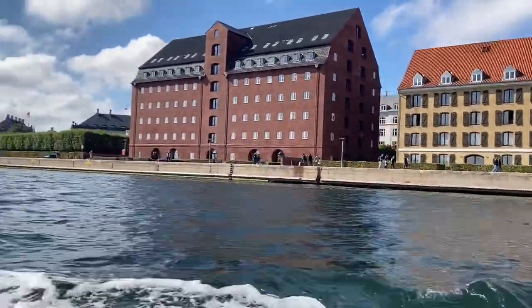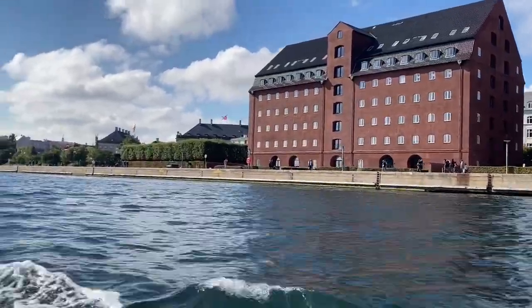And the red warehouse at the end is where we had our goods in the Gold Coast in Africa, which is now also used for apartments.